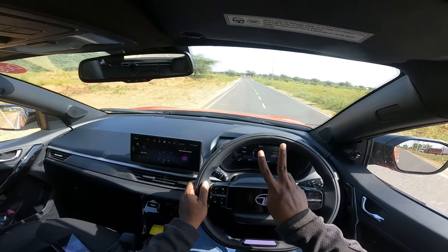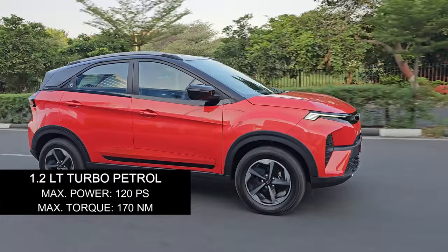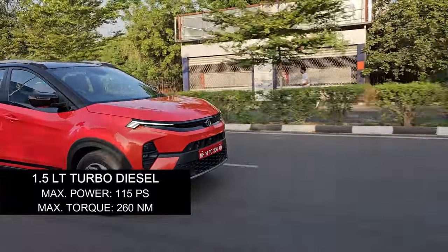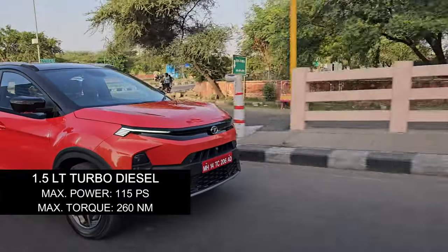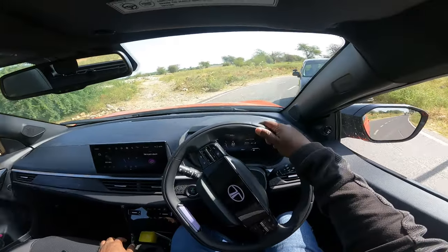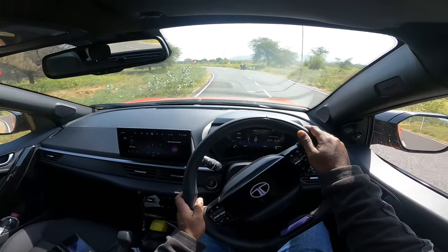Talking about the powertrains, there are two options. First is the 1.2-liter turbo petrol that puts out 120 PS of max power and 170 Newton meters of max torque. Then you have the diesel powertrain — the tried and tested 1.5-liter turbo diesel that puts out 115 PS of max power and 260 Newton meters of max torque. Both come with AMT transmissions as well as manual options. This one is the six-speed manual.